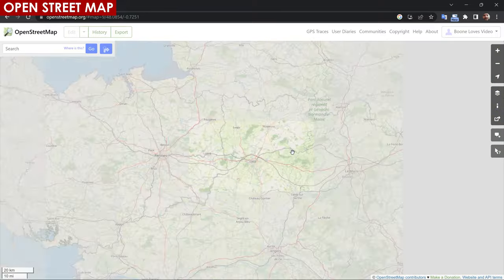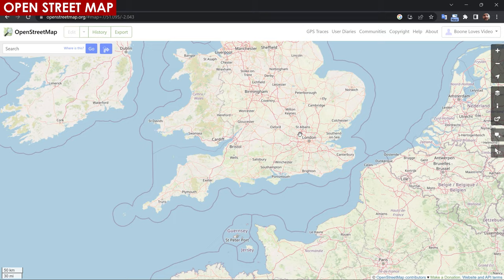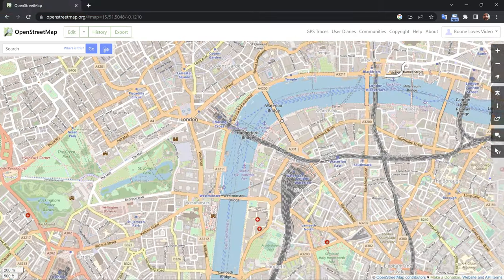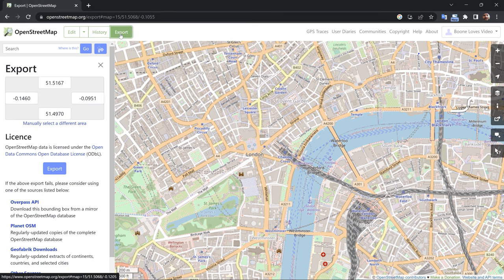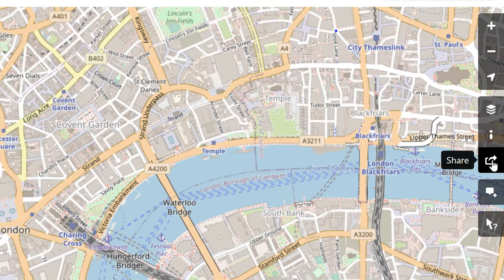OpenStreetMap, or OSM, is often referred to as the Wikipedia of maps, because it relies on the same principles of open collaboration and peer review. It's a collaborative project that creates a free, editable map of the world. Now, to export imagery from OSM, you'd think you'd just click on the giant export button, right? Wrong. This will actually give you an OSM file, which works great for GIS programs, but not for After Effects and Adobe Illustrator.